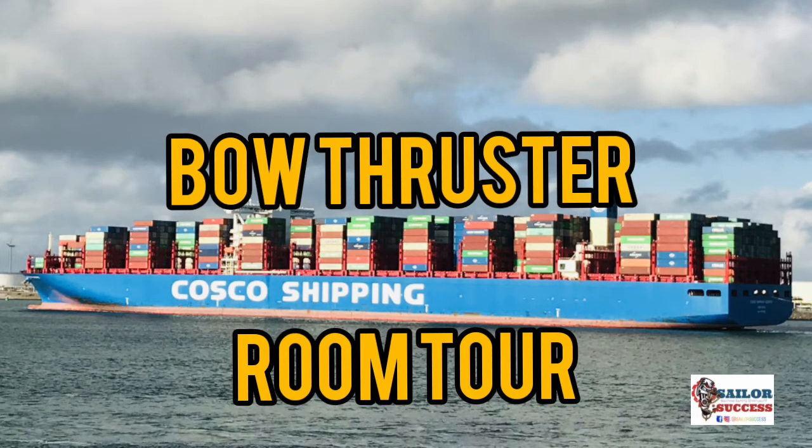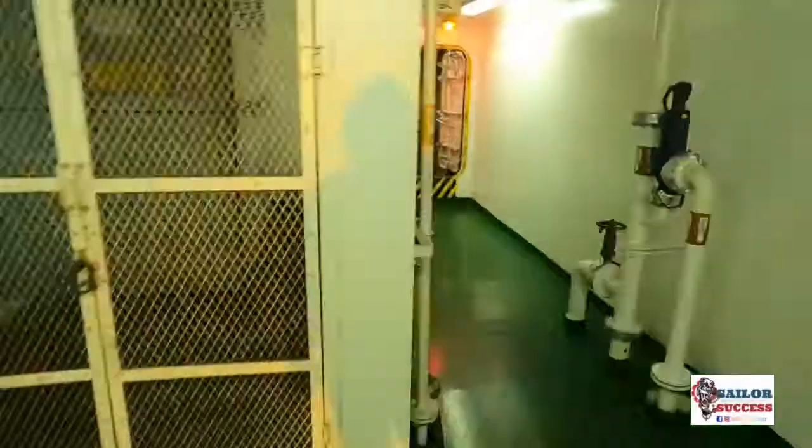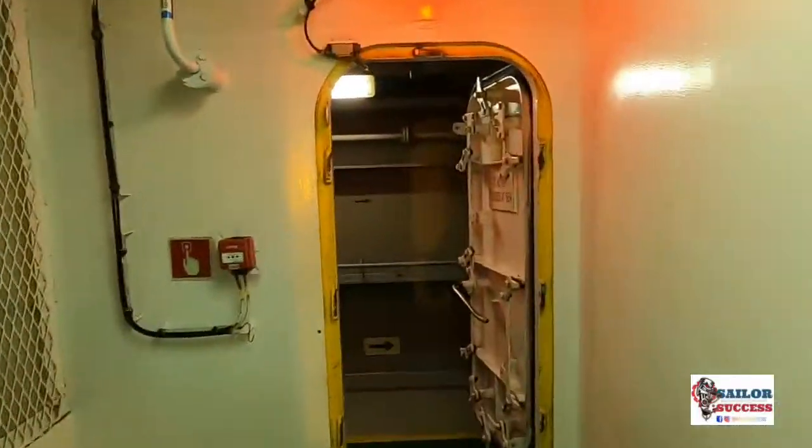Let me take you to the BT room today — yes, that is the bow thruster room. It will be a fun and knowledgeable ride for today, so come on and join in.